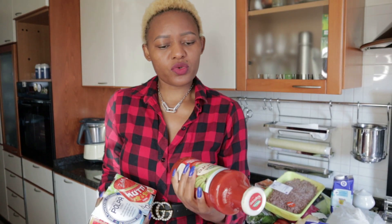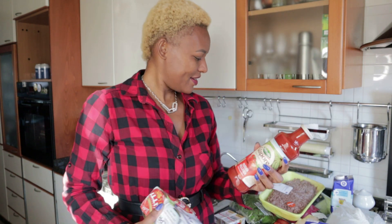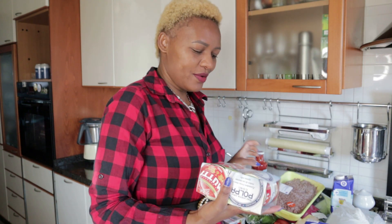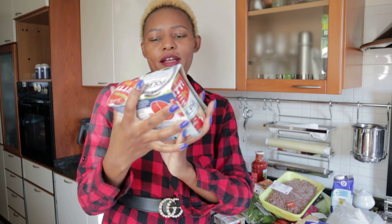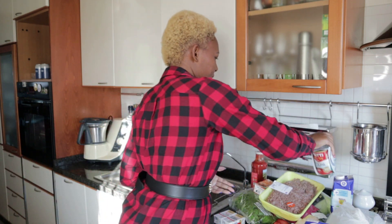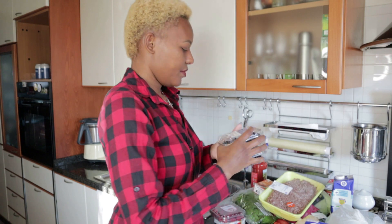I also bought some tomato sauce — this is what I'll use tomorrow to cook lasagna. I also bought these two cans, each can is 400 grams. Moving on, I got some red berries and blueberries as well.